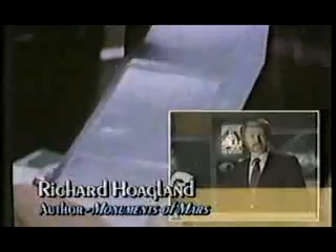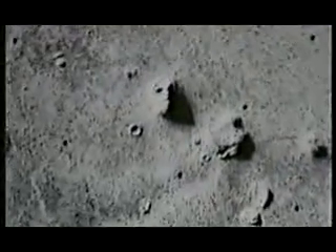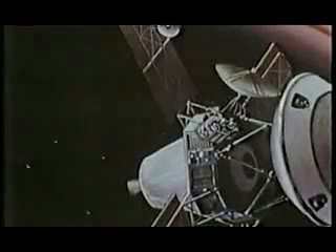A NASA Viking scientist, Dr. Tobias Owen, actually discovered the first of the monuments of Mars in 1976 — a gigantic, mile-long, human-looking head lying in a northern Martian desert. In 1979, two NASA-contracted imaging analysts later discovered there were two photos of the face, taken at two different lighting angles by the Viking spacecraft, as well as a massive pyramidal structure close at hand, now known as the D&M Pyramid.